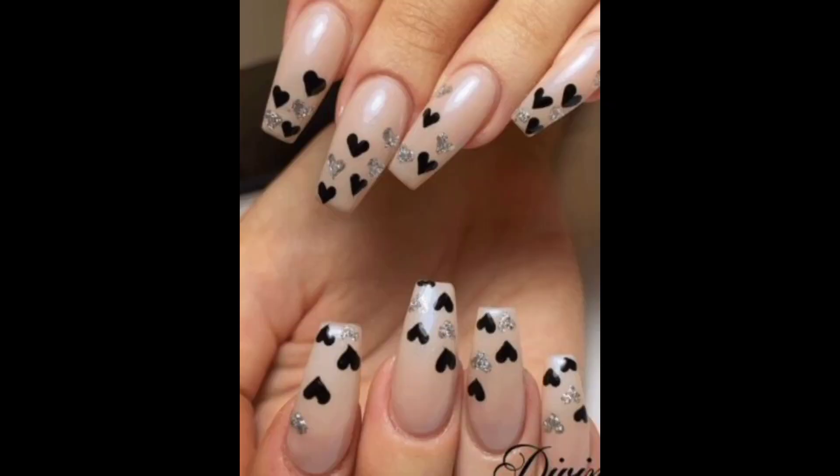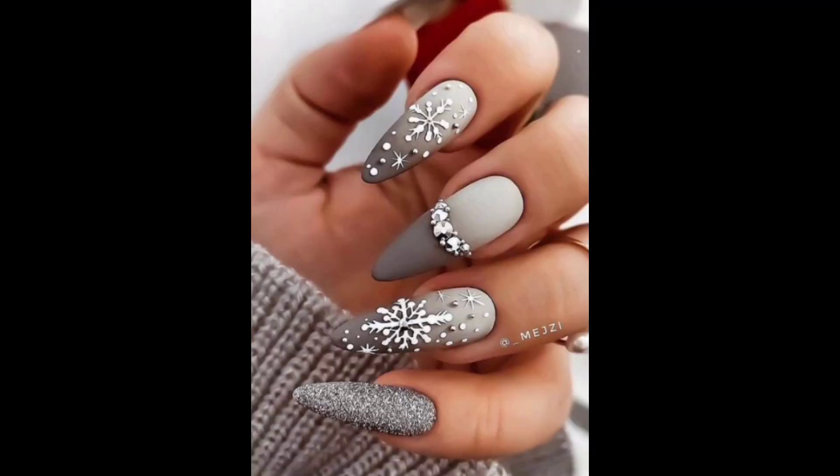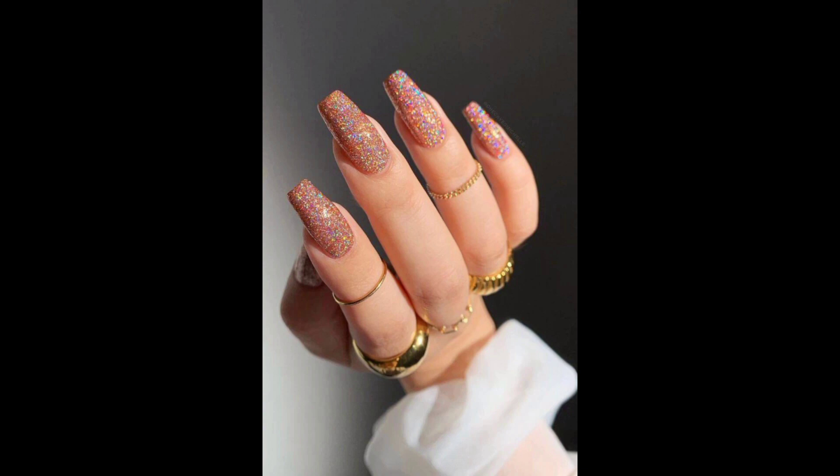Abstract art designs allow for unlimited creativity and experimentation. All these designs are for you — please choose and pick these styles to maintain and glow your personality. Thank you.